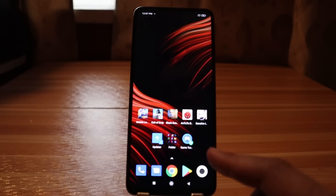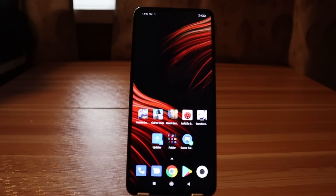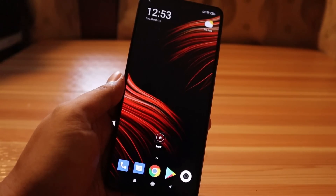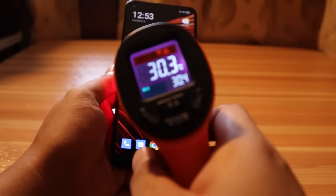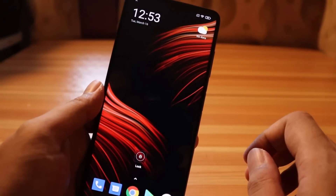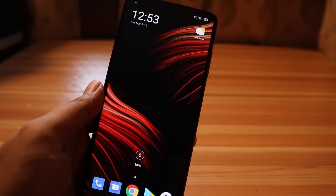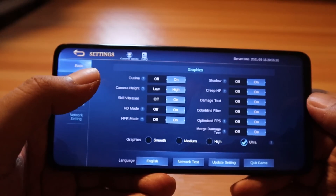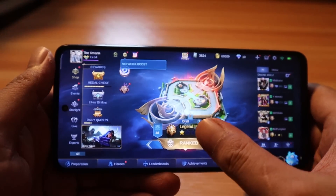We are now going to play a game and check the temperature. First let's cool down the phone to accurately get the temperature before playing one session of Mobile Legends. The device has cooled down — currently it's at 30.3 degrees Celsius. We will be starting with 79% battery. Let's play one session of Mobile Legends. The game settings are at ultra high graphics with pretty much everything on high settings. Now let's play a ranked match.